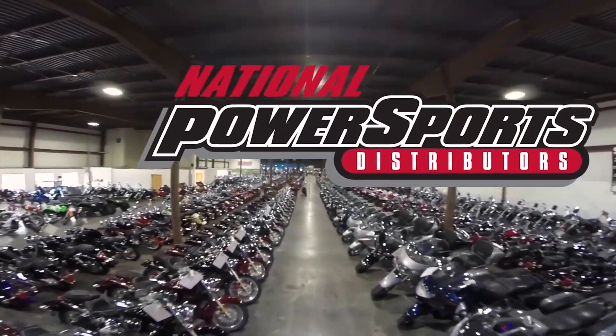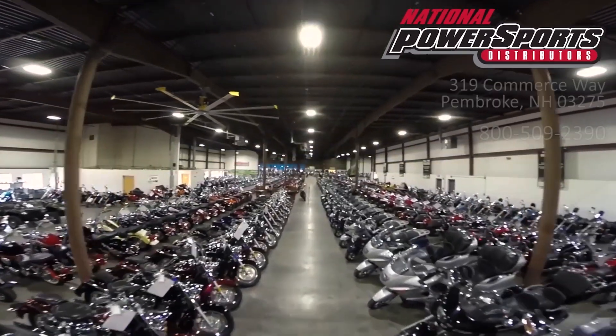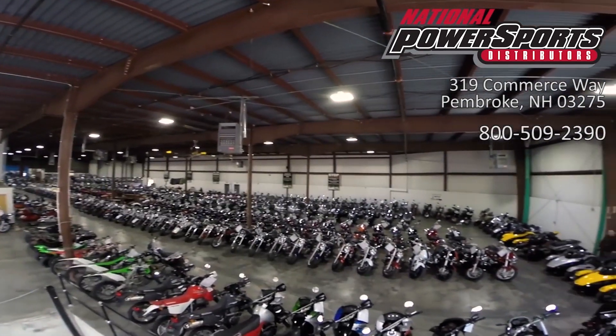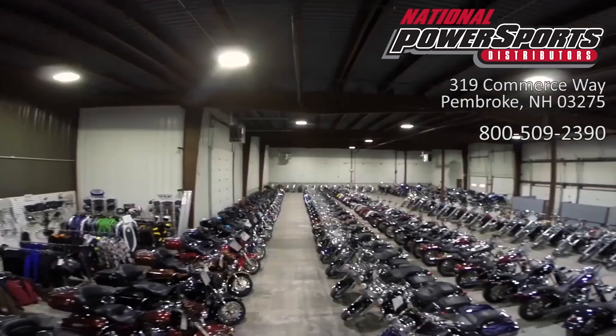This vehicle has received our premium service and detail and comes covered under a 90-day nationwide warranty. We have also purchased the CycleCheck vehicle history report.